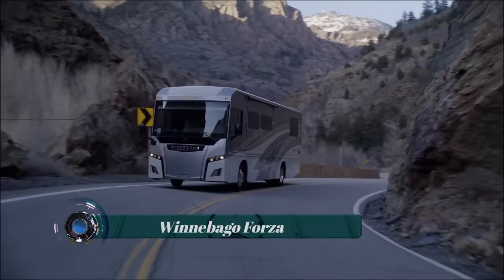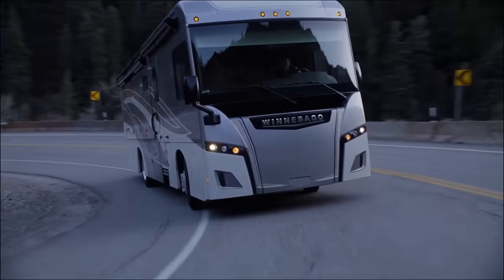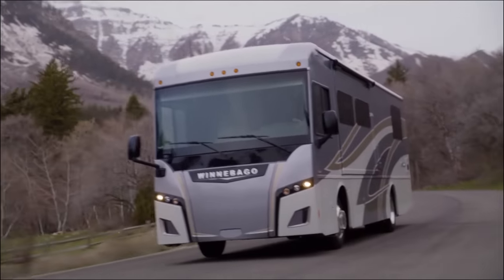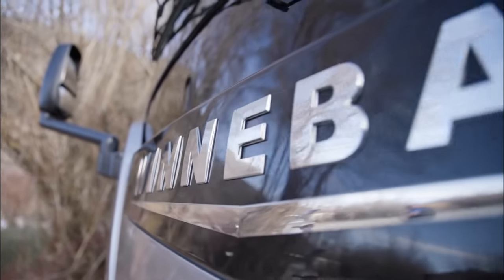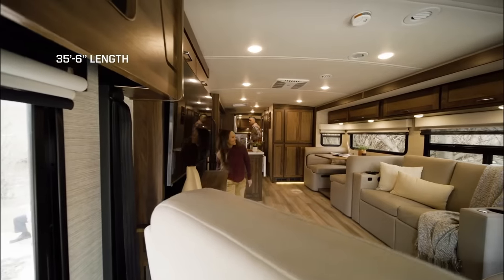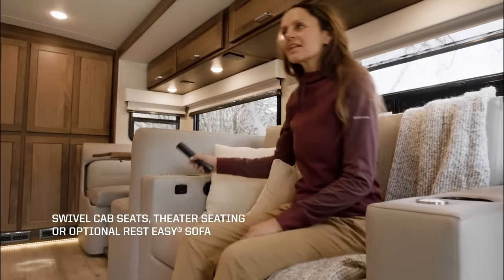Winnebago Forza. The Winnebago Forza is a motorhome model that offers a combination of luxury, comfort, and performance. It is built on a Freightliner XCS chassis and is powered by a Cummins diesel engine. The Forza comes in several different floor plans, allowing customers to choose the layout that best suits their needs.